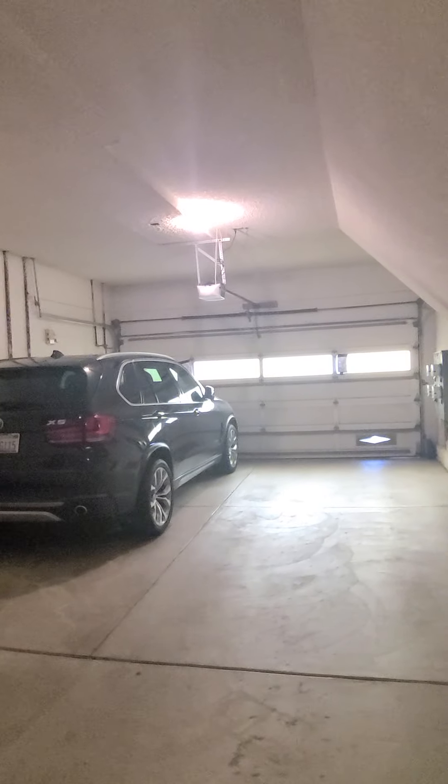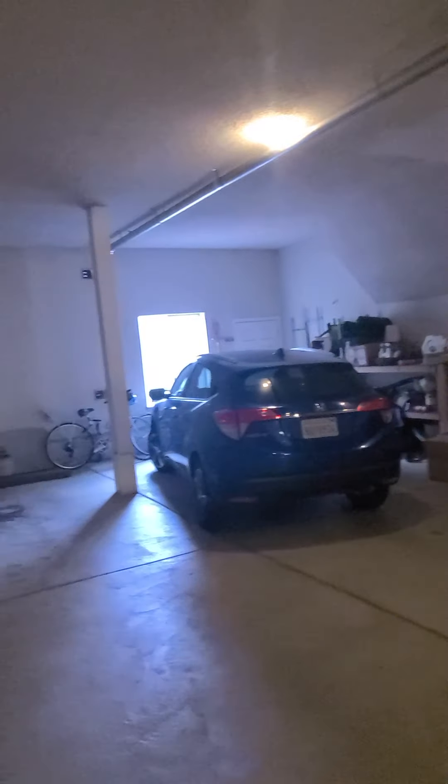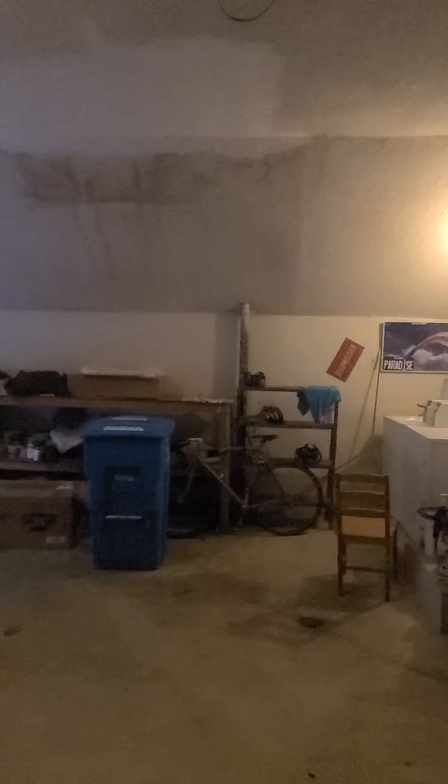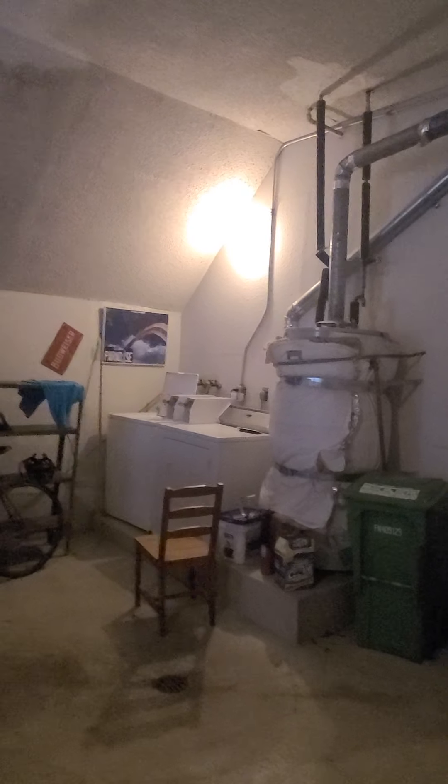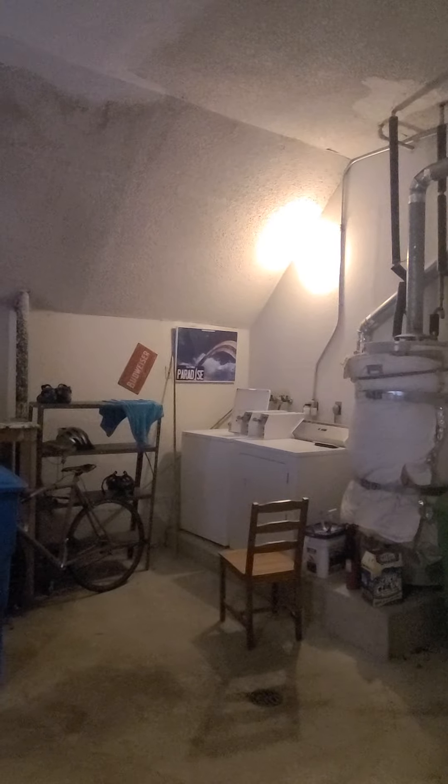This is a classic mid-70s style building. It has an outdoor yard space. This is the garage space that comes with the unit. We have one coin-op laundry, and all the garbage and recycling bins are down here.